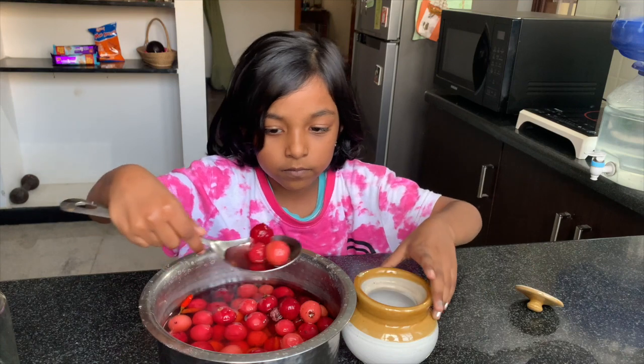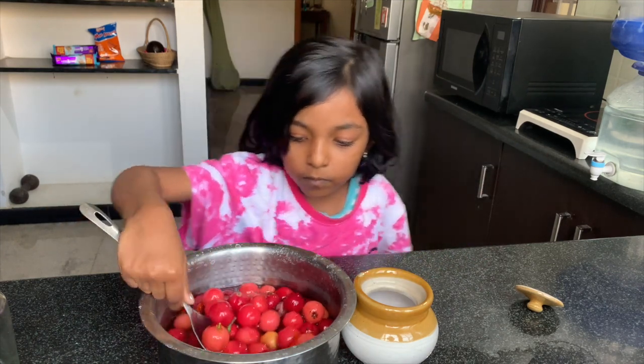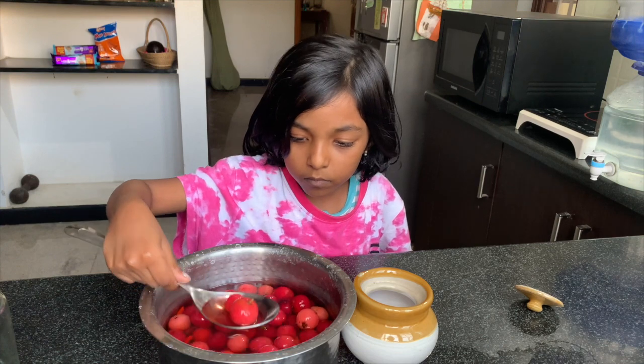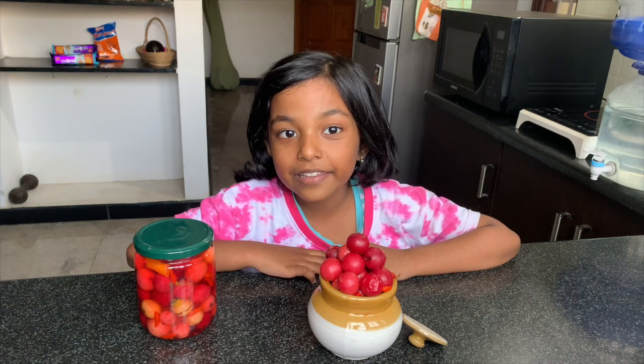I am going to taste it. I am ready to taste it.